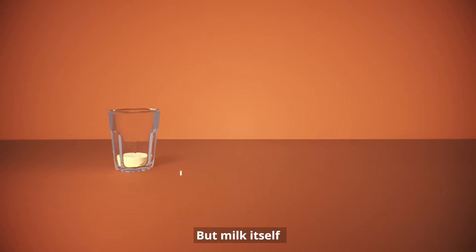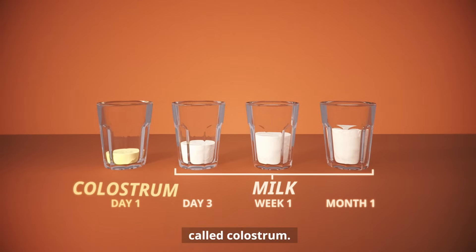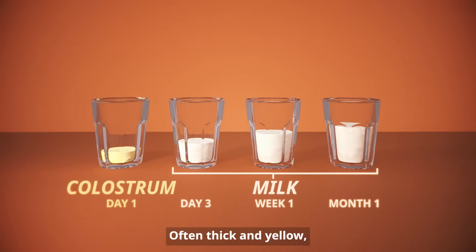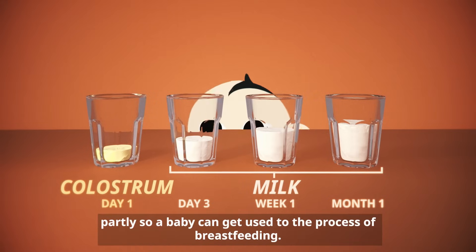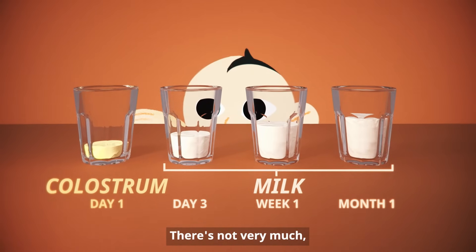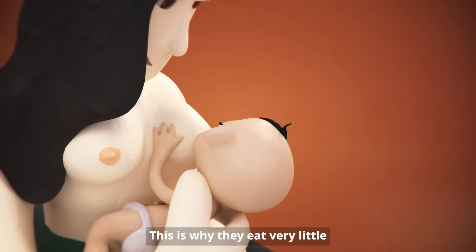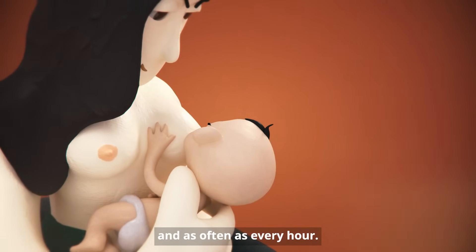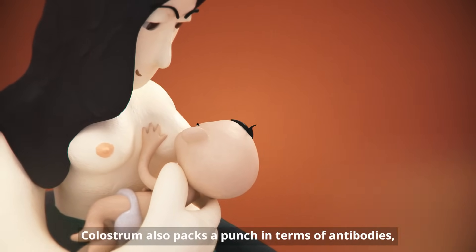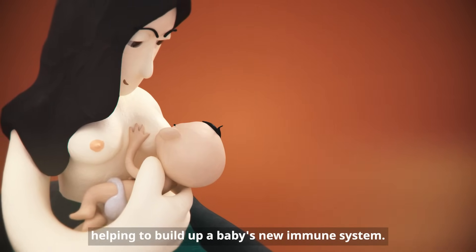But milk itself doesn't come in right away. At first, there's a nutrient-rich pre-milk called colostrum. Often thick and yellow, it comes out slowly, partly so a baby can get used to the process of breastfeeding. There's not very much, but a newborn's tummy is tiny too. This is why they eat very little and as often as every hour. Colostrum also packs a punch in terms of antibodies, helping to build up a baby's new immune system.